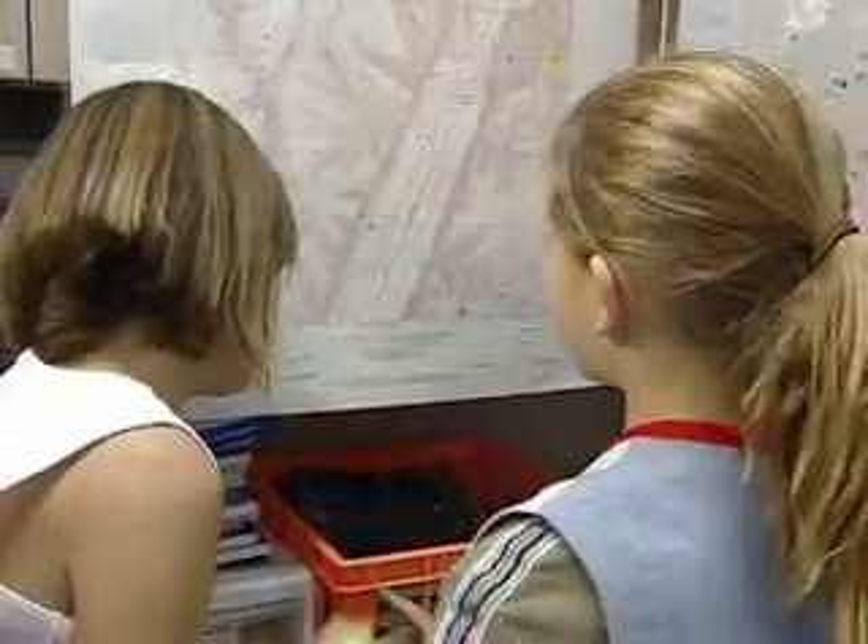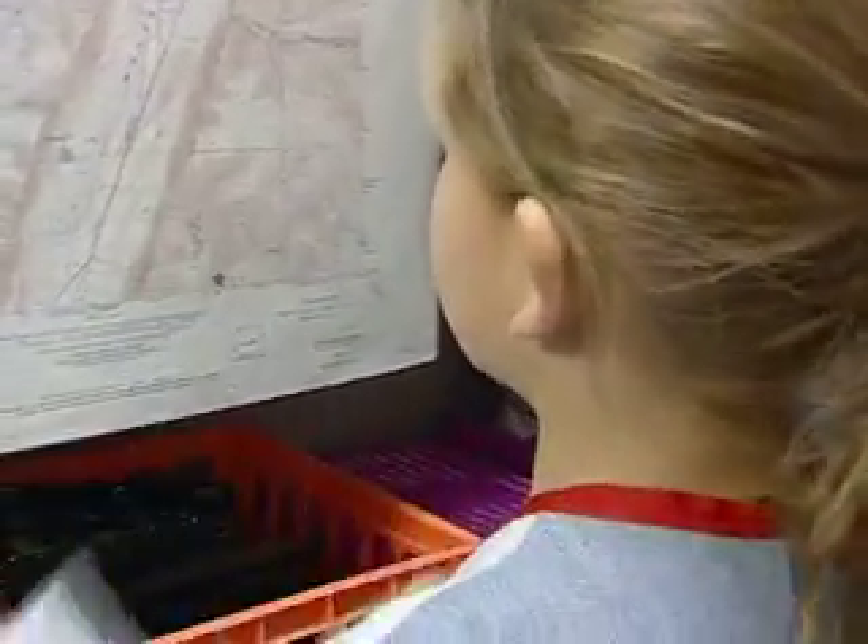Do you know the scientific name? So... Phrynosoma... Phrynosomatidae. That's where you found your data, and you found it in section 2.